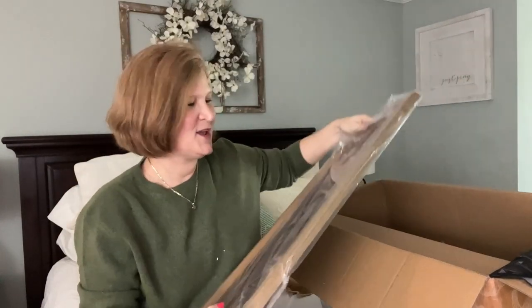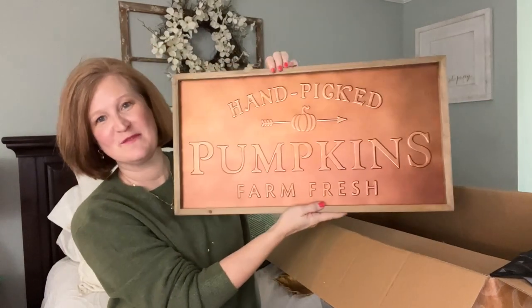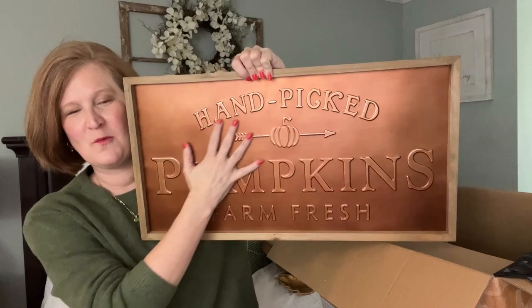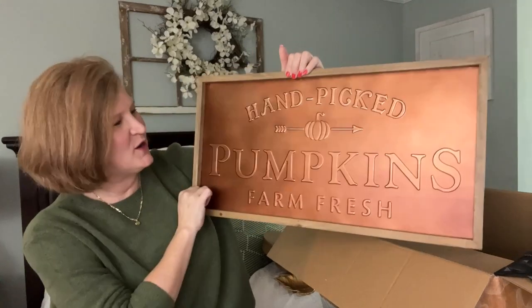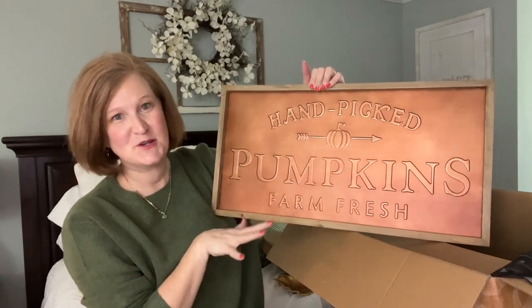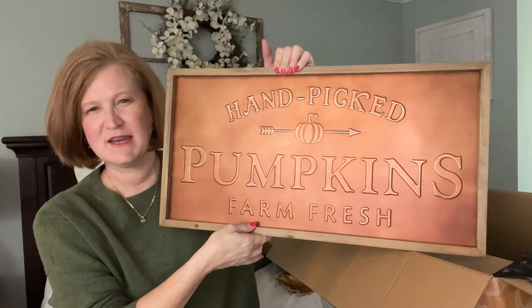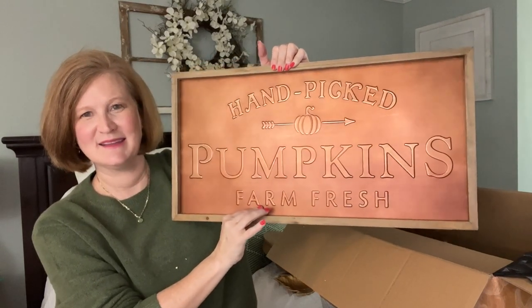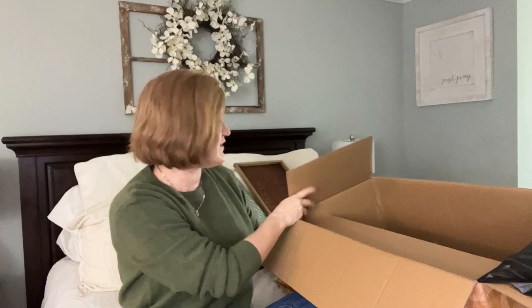If you know me, you know how much I love a sign. It says 'Hand-Picked Pumpkins, Farm Fresh' and it's like a copper finish — it reflects the light and gives you that warm texture for fall. This is so beautiful hanging over a doorway, in your entryway, or even in a bathroom over your towel bar. I love that they did copper — it's like the color of a penny. Oh, that's beautiful. So we have one, two, three, four, five, six items — meaning we have one more.